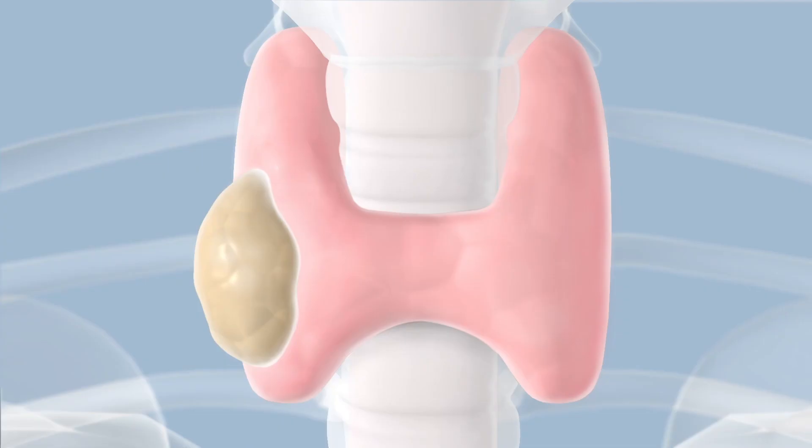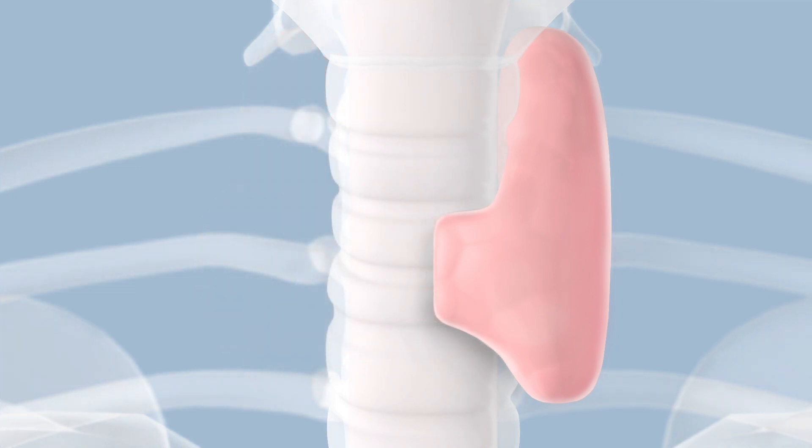When patients have benign disease of the thyroid gland, such as benign symptomatic goiters or toxic adenomas — those that produce too much hormone — we have traditionally offered surgical resection. Even if it's a single nodule that is causing the problem, most of the time patients would require removal of at least half of the thyroid gland that contains the nodule for treatment. This is a good operation. A thyroid lobectomy is an outpatient procedure; it is associated with low complications and generally patients do very well after the operation.